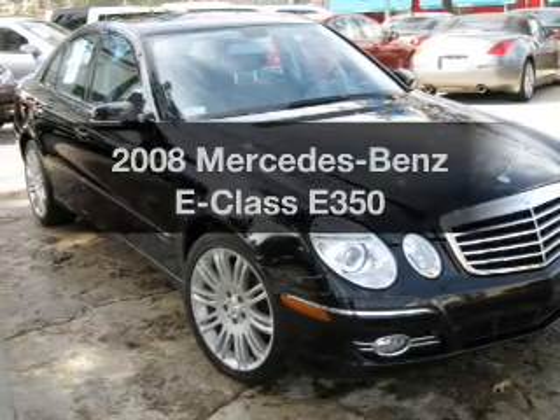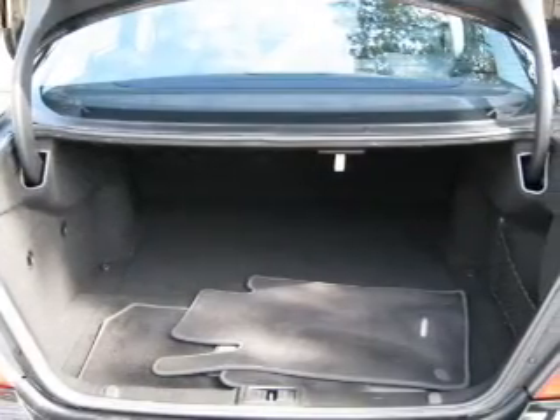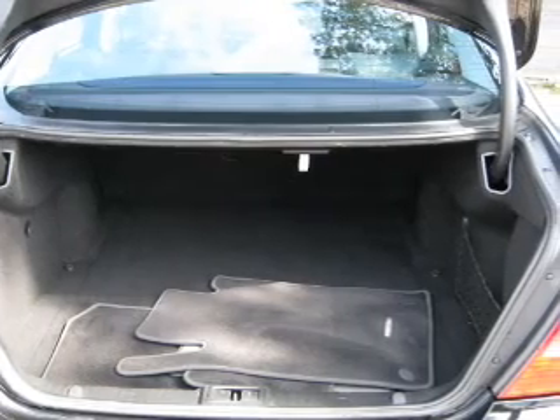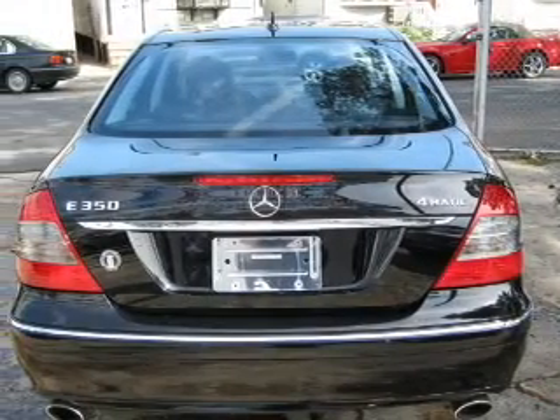Get noticed in this 2008 Mercedes-Benz E-Class. Everything you need under one roof with this great vehicle, with a reliable six-cylinder engine that responds smoothly to its automatic transmission.